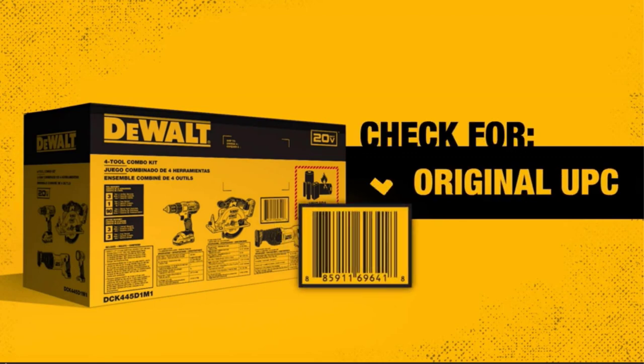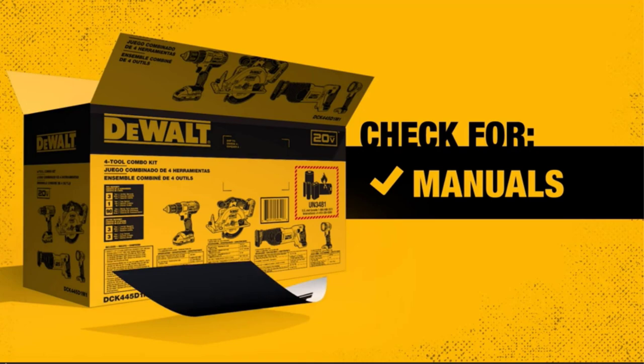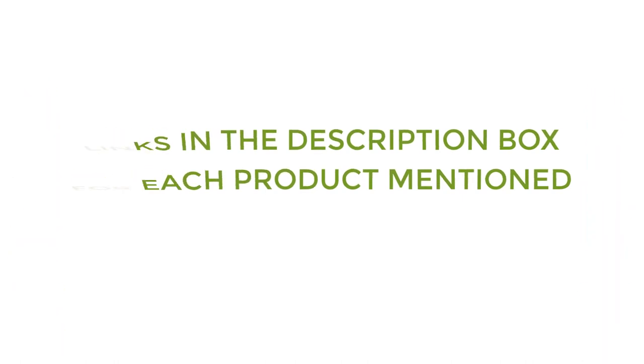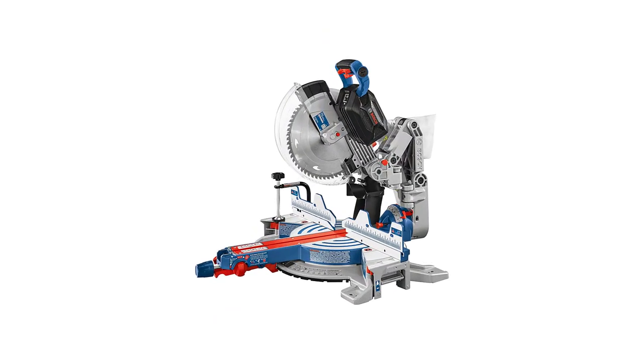To help you make a perfect decision, I did deep research, read tons of reviews, and compiled a list of the best cordless miter saws from reputable brands. If you want to know about the price and other information, be sure to check my description. So without further delay, let's jump into the video. Number one: the Bosch ProFactor cordless miter saw.